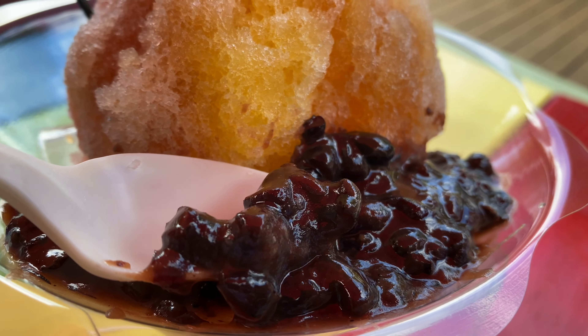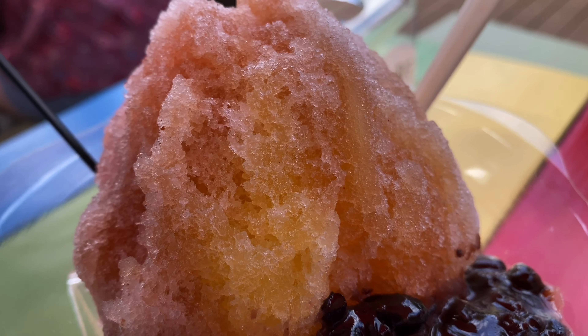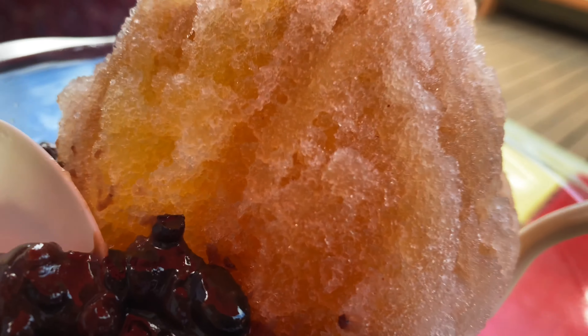Look at that. Red bean. Sweet red bean at the bottom of the shaved ice. I'm going to get started on this before it melts. Absolute goodness, if you ask me.